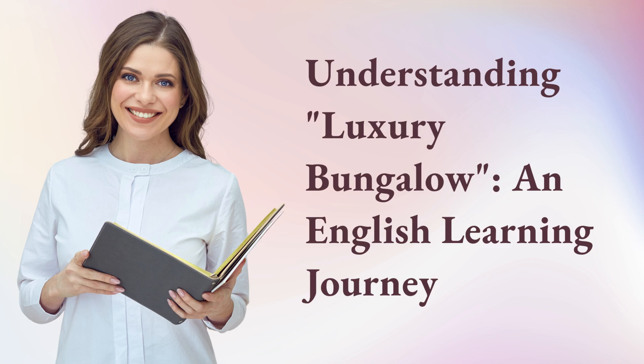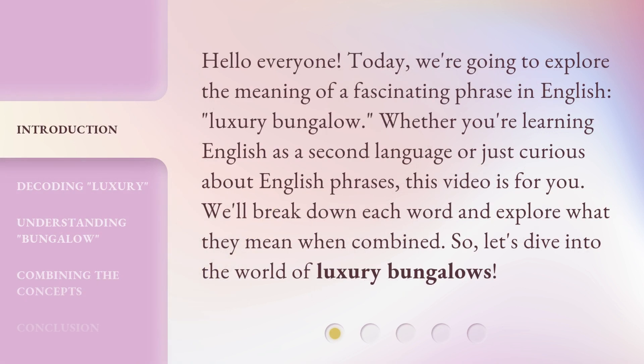Understanding Luxury Bungalow: an English Learning Journey. Hello everyone! Today, we're going to explore the meaning of a fascinating phrase in English — luxury bungalow. Whether you're learning English as a second language or just curious about English phrases, this video is for you. We'll break down each word and explore what they mean when combined. So, let's dive into the world of luxury bungalows.